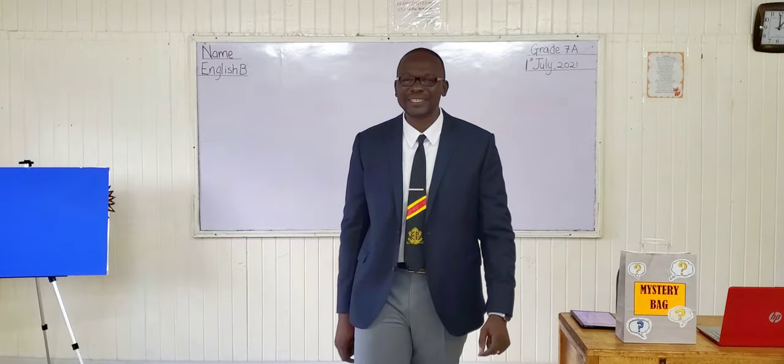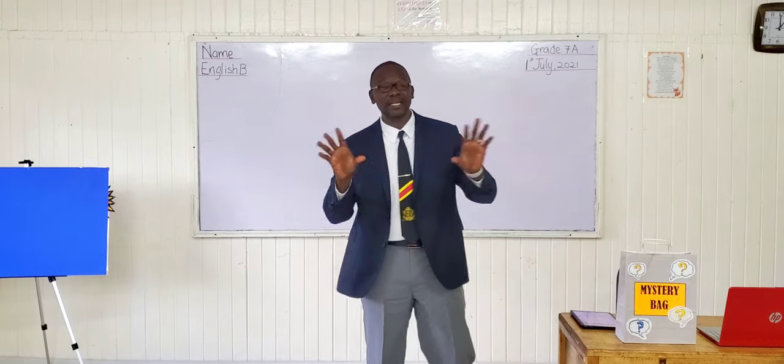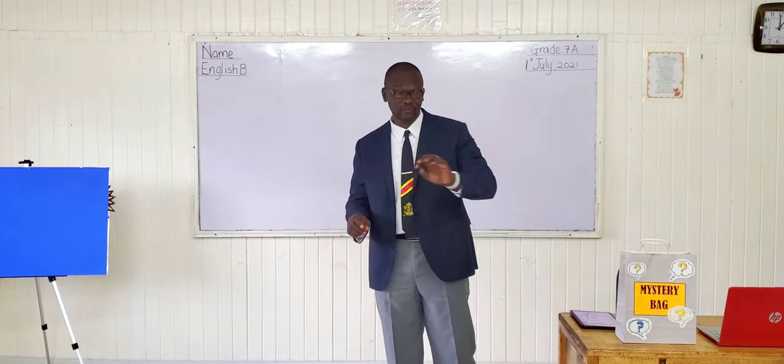Good afternoon, students, and welcome to Sir Daniel's English B Classroom. For today, we'll begin our class by organizing into groups of fours.